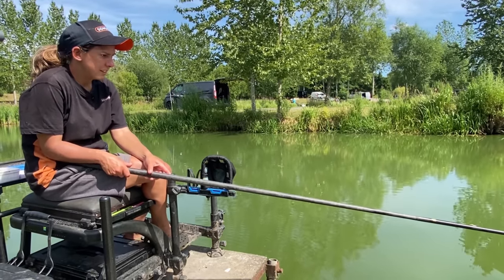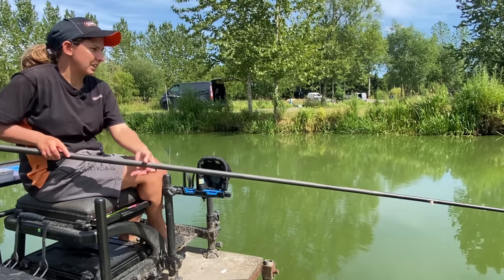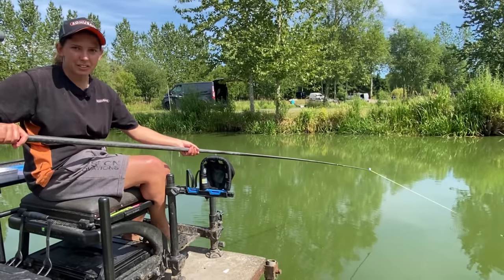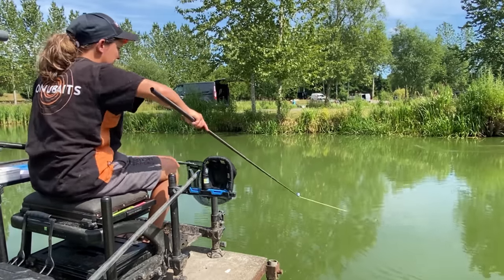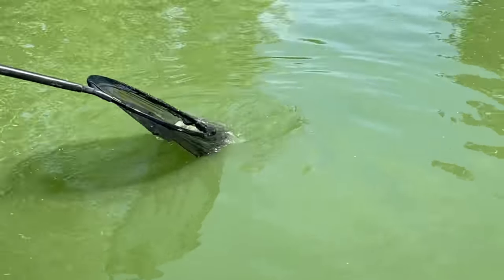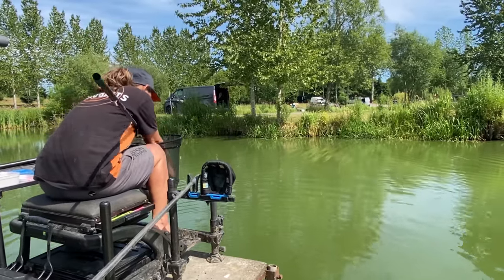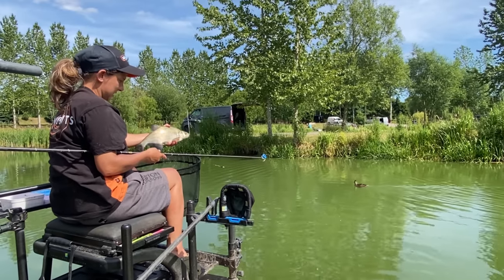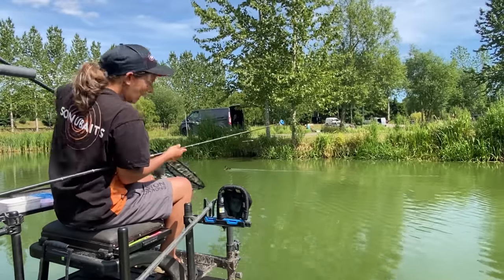I'll let the float settle and give it a minute or so, see if there's fish down there — and if I don't get a bite I'll feed. Oh, I've got one straight away! I'll feed after I get one. Tip my pot over and they're waiting for when I get back hopefully. Got some nice skimmers as well — I think this is another skimmer. Not all F1s and carp — you will catch skimmers as well. These are good weight builders, just like a small F1 really, but they come a bit easier. If you're getting one a chuck you'll soon put a weight together.